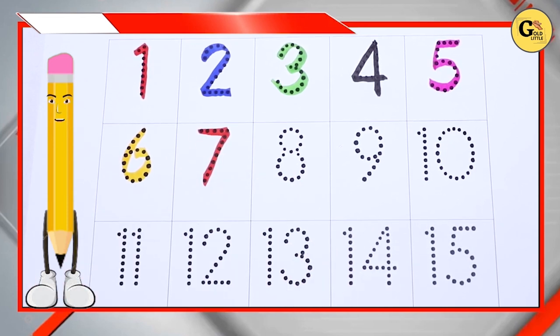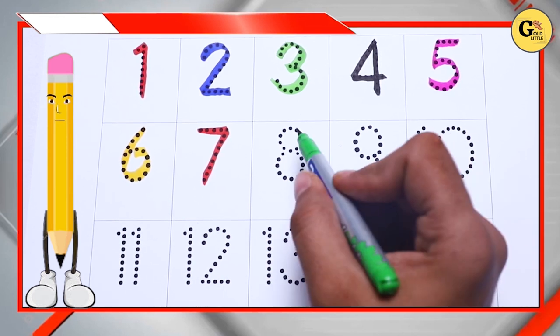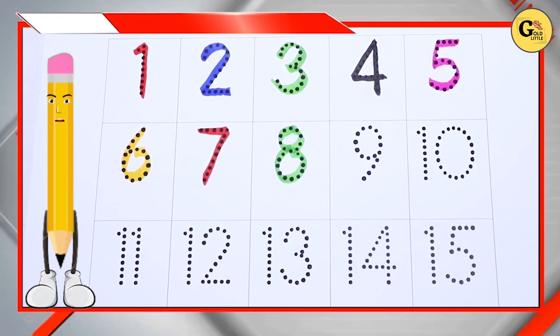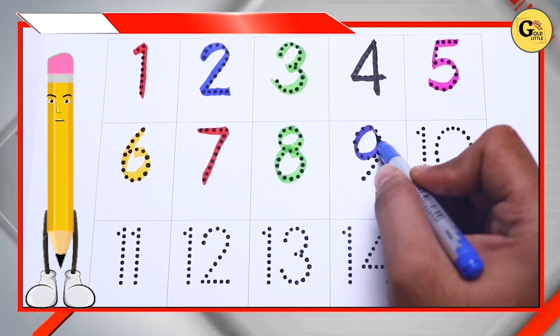Green color, green color number 8, blue color number 9.